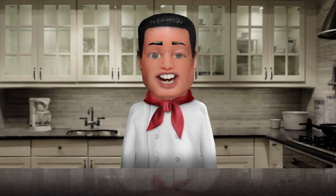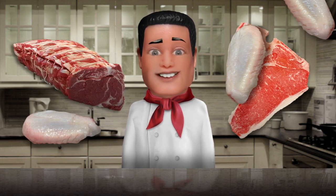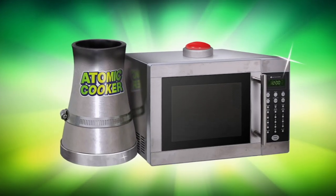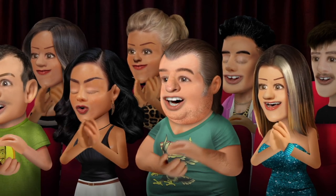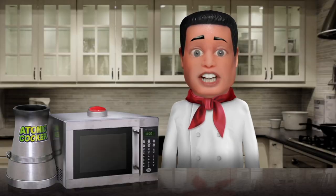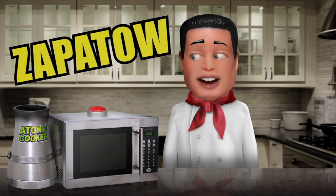Hello, my friend! You love to stuff your face with good-tasting stuff, like T-bones, roast beef, and chicken wings. But you think cooking takes way too long. Well, Uncle Ted has an amazing new product just for you! The Atomic Cooker! Developed in Ukraine by Chernobyl's top food scientists, the Atomic Cooker will cook anything you want before you can say zap-a-toe!